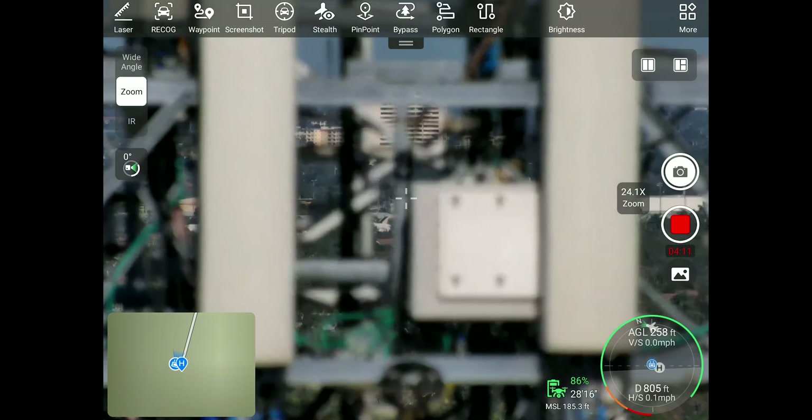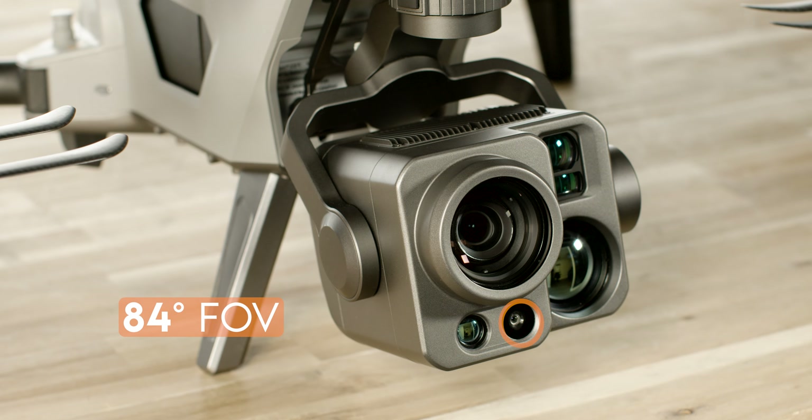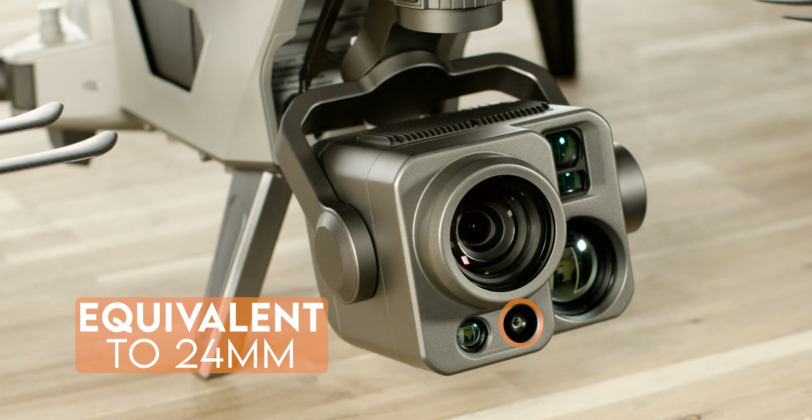The next camera is the wide camera. This is a 48 megapixel camera with an aperture of 2.8 and an 84 degree field of view. This is the equivalent focal length of 24 millimeters on this camera.